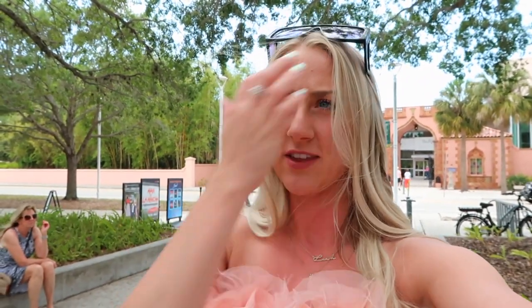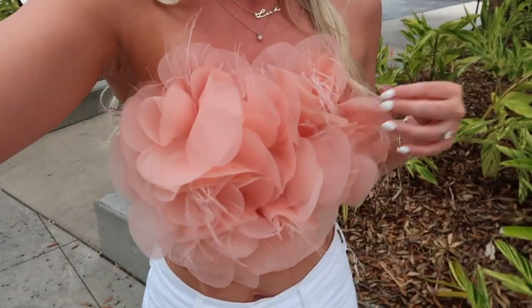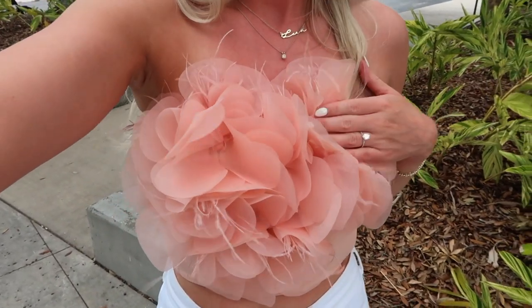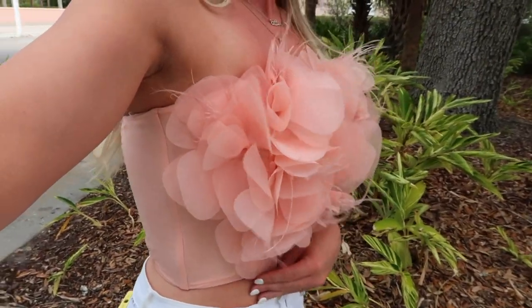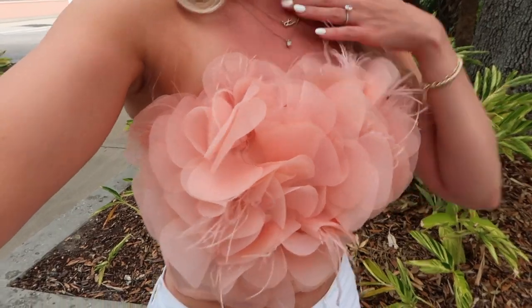We just got to the Ringling Museum, which is one of our options for a wedding venue, and I'm so excited to go in and check it out. One of the ladies I've been emailing with back and forth is actually setting up for a wedding today, so I'm hoping we'll get a better idea of what it would look like. I think there are a few different locations within the museum where you can have the wedding. I wanted to show you guys my outfit — I got this top from Anthropologie, it was on their clearance rack, so I don't know if I'll be able to link it.